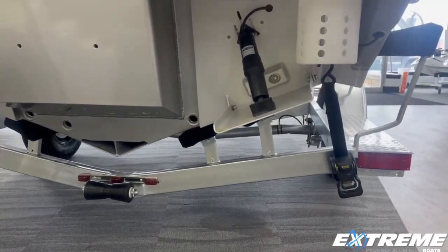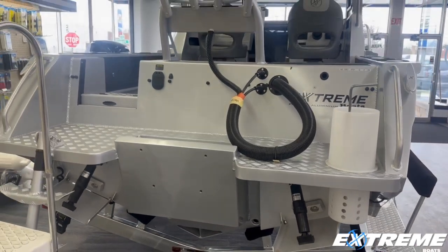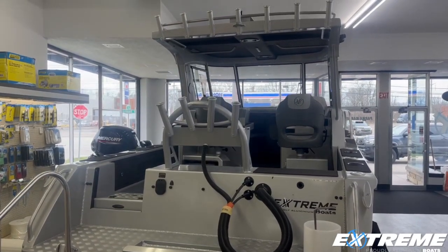This boat's not completely rigged up yet — I wanted to be able to show you what the hull and what the transom all looks like. It is going to come with a 150 horsepower Mercury four-stroke.